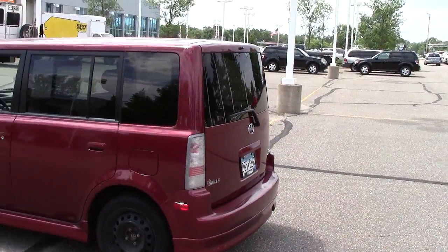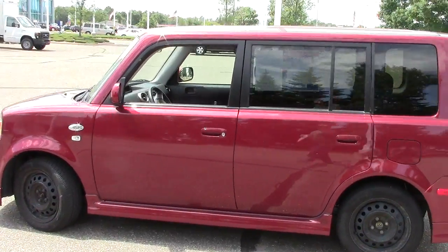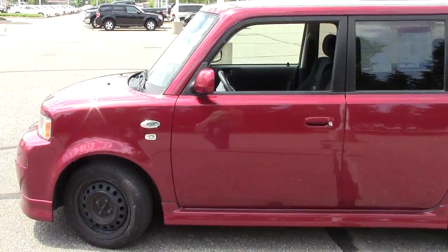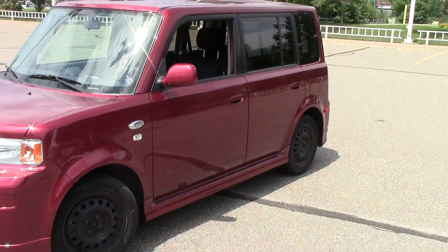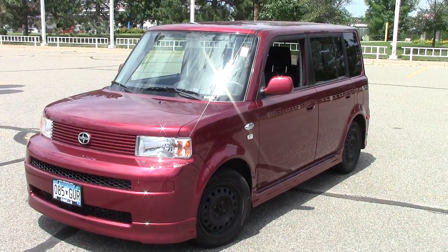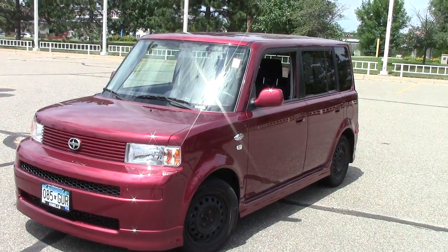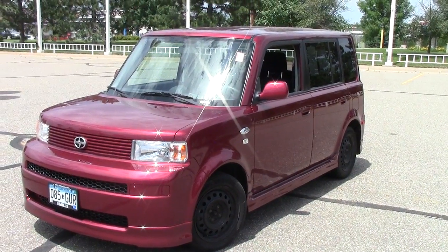I encourage you to come in and take it for a spin. Go to millsauto.com to check out all the details on this Scion, then come on in and drive it. When you set up your appointment, be sure to ask how you get your first oil change for free. Give us a call at 866-455-7638.